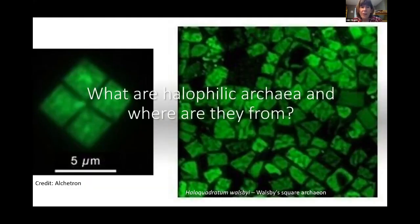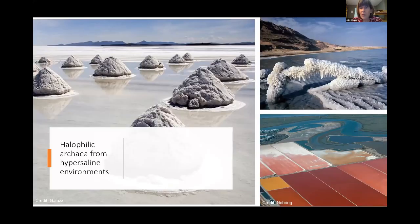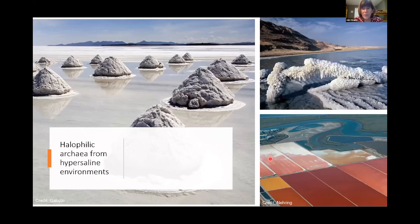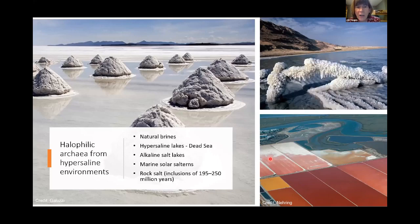So what are halophilic archaea and where are they from? Halophilic archaea are from these amazing hypersaline environments that have extreme salt, including natural brines and hypersaline lakes. The organism I actually work with a lot comes from the Dead Sea, and some of these can even be revived from rock salt inclusions that are considered to be millions of years old.